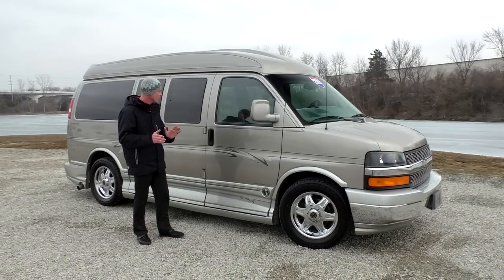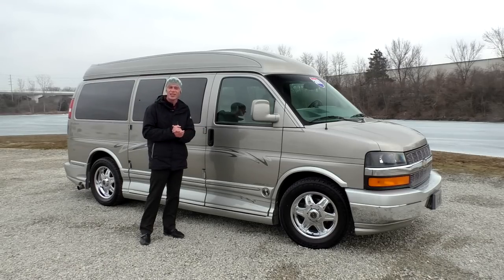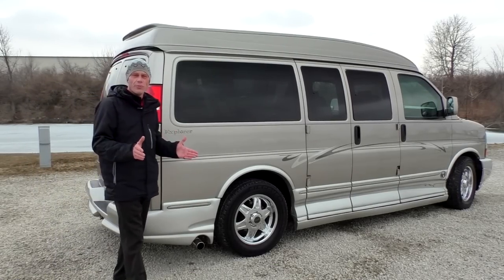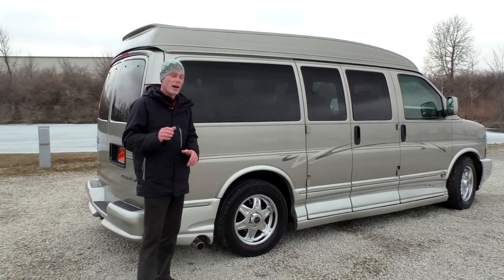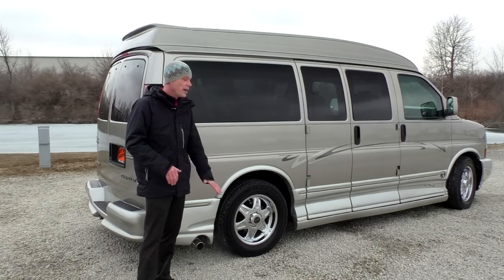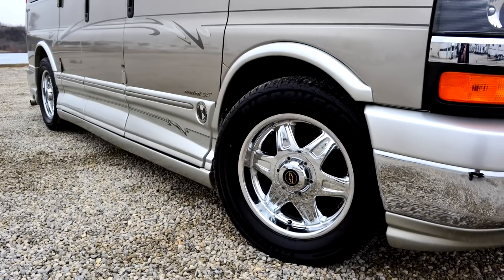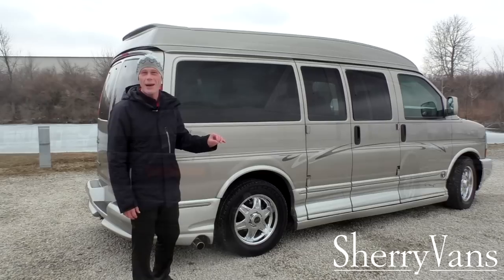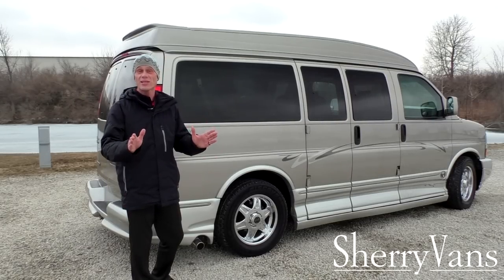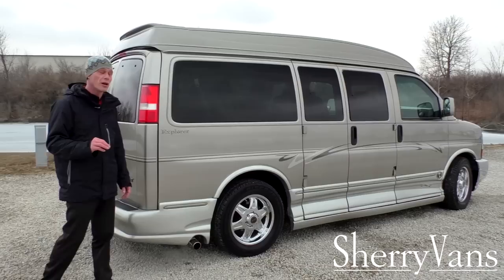This is a very nice van — well taken care of, good miles, and as clean as it is on the outside, it's just as clean on the inside. The wheels are in the same kind of condition: no obvious flaking, no curb marks, chrome's in really good shape. Best of all, those 18-inch wheels are wrapped in four brand new tires, so that's something you won't have to worry about for three or four years.